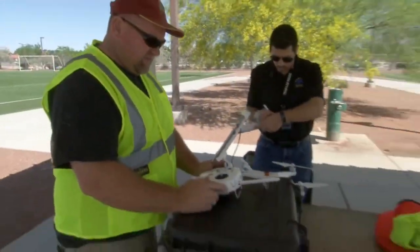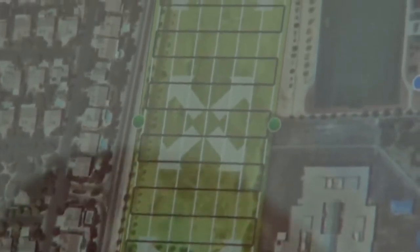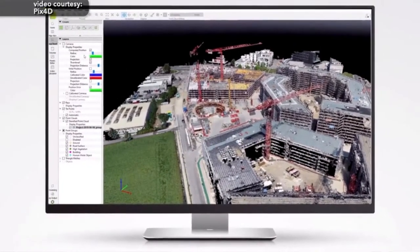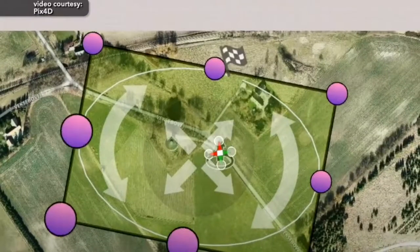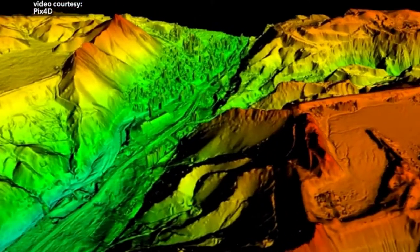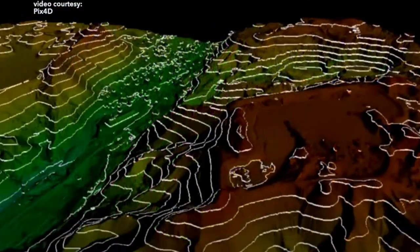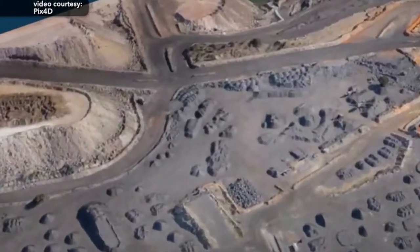By using programs like PIX4D, departments like Public Works can map areas using the drone. By using their software, the drone can be programmed to follow an automated flight pattern and photograph multiple photos at different angles. Once this data is entered into the program and processed, a 3D file is created that can be used for mapping and surveying.